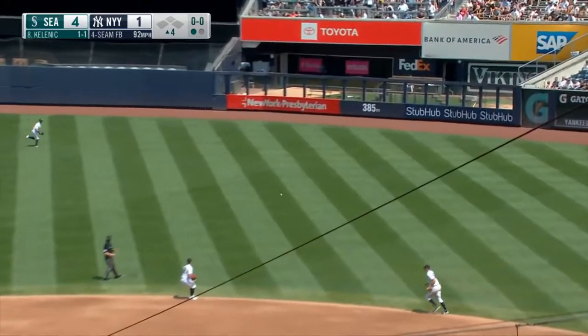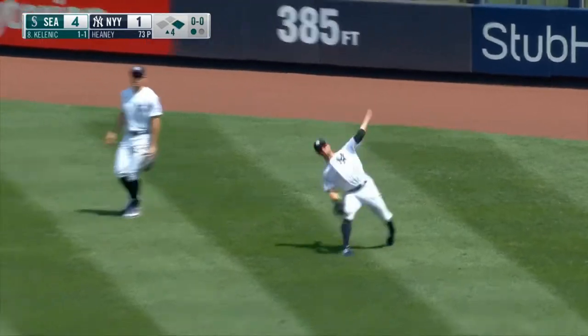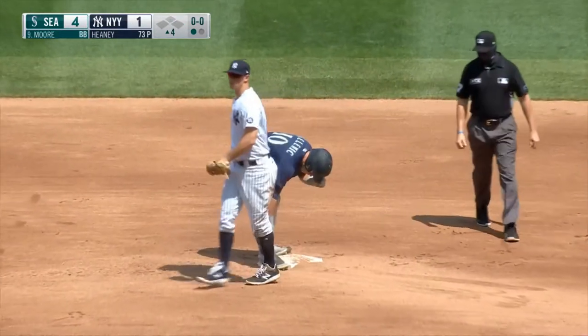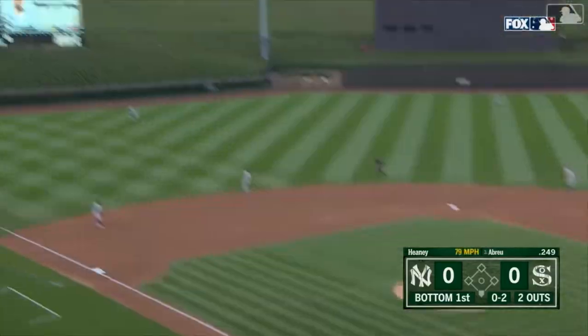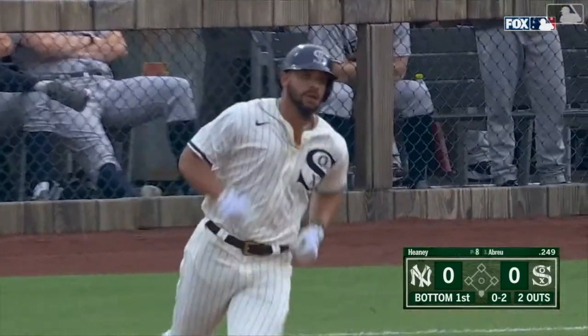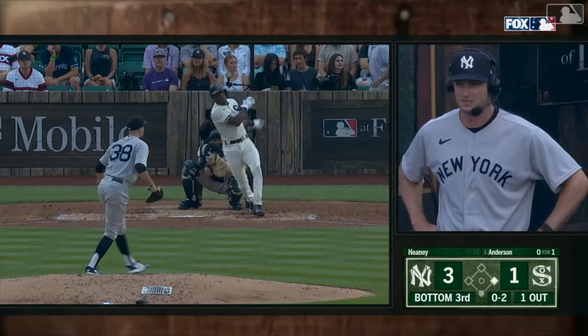And he walked him — that forces in a run. Line drive, a base hit to right center field. And he's going to go for two. Gardner will fire to second and not in time. That is a hustle play. That is shot into left field, back at the wall — it is gone. The first home run in MLB — it's kind of surreal to be honest.